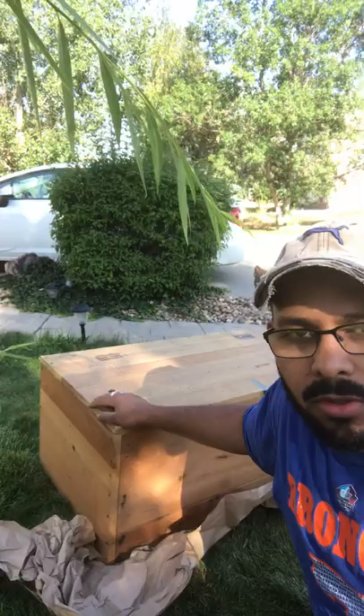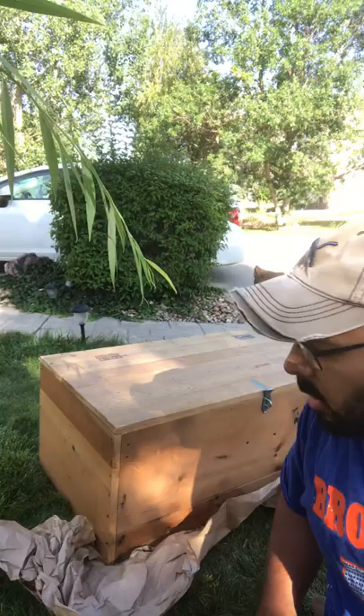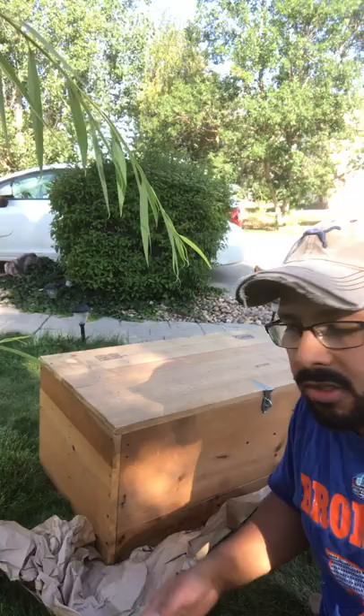So I got this chest this morning — went to the thrift store, I think $20 is what I got this for. And I decided it will look really cool if I turned it into a Coca-Cola chest, so that's what we're gonna do.